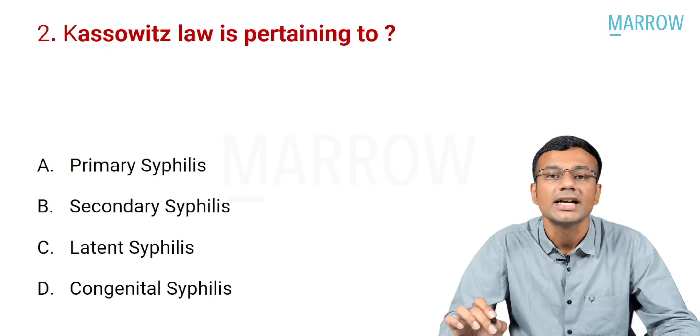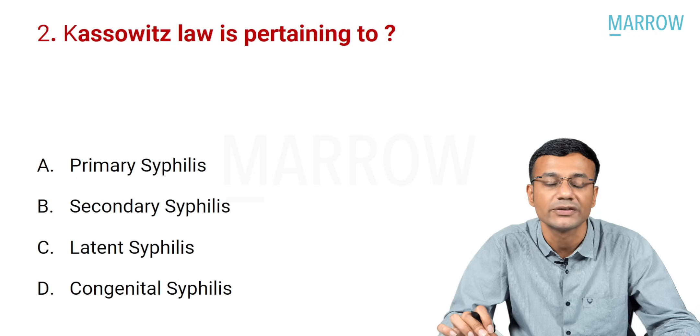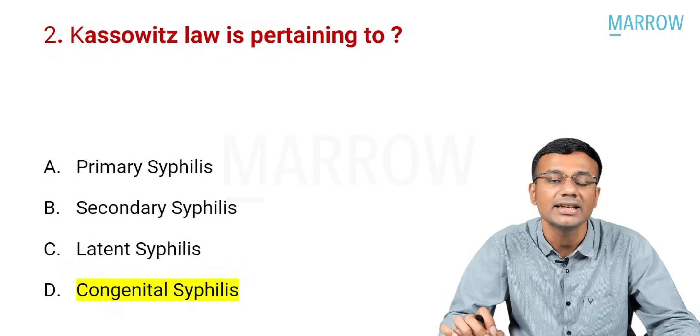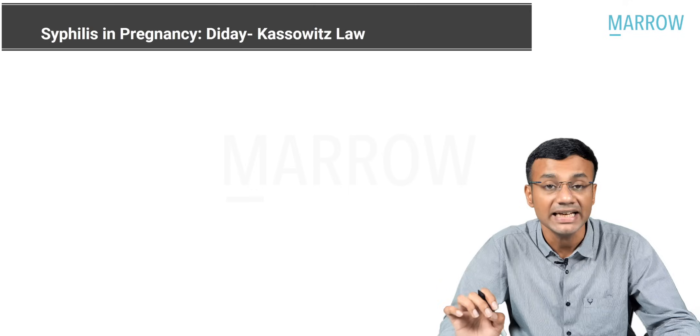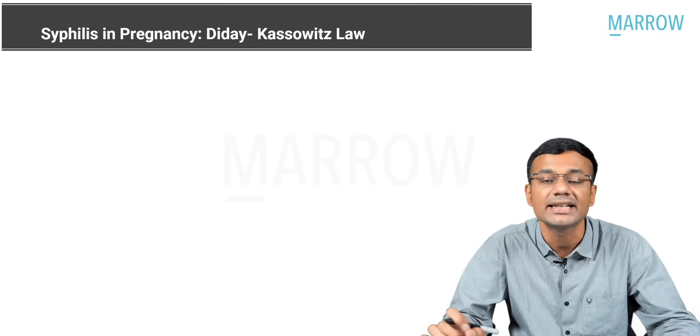Question number two: Kassowitz's law is pertaining to — A: primary syphilis, B: secondary syphilis, C: latent syphilis, D: congenital syphilis. The correct answer is D, congenital syphilis. In relation to syphilis in pregnancy, we have a law called D-Day-Kassowitz's law.